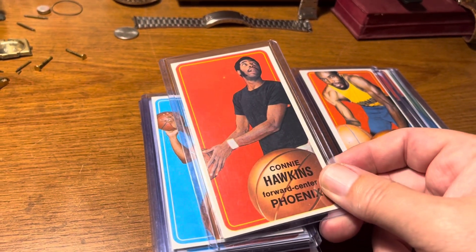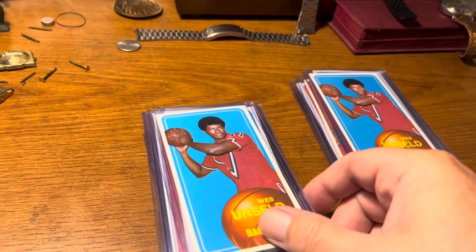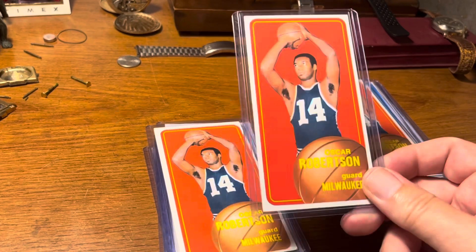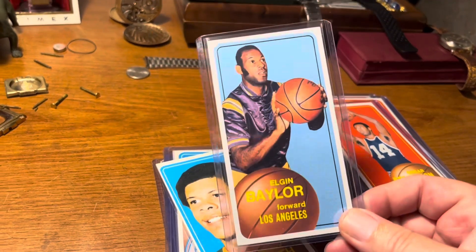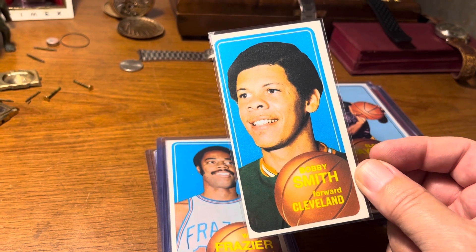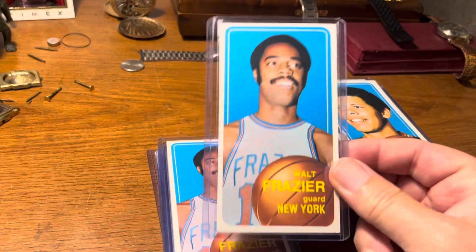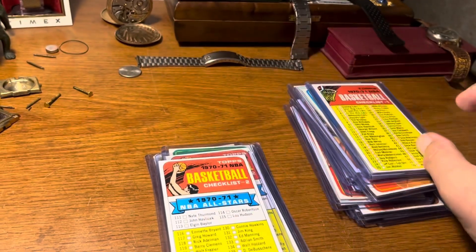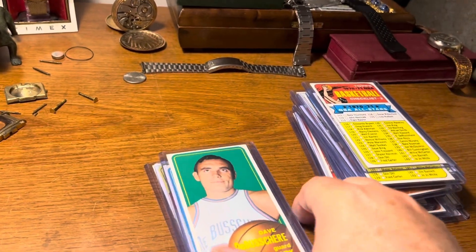Nate Thurman — just can't get over the condition on these, it's amazing. Connie Hawkins, Wes Unseld — a solid NBA player also famous for coaching in the NBA — and there are four Wes Unselds. Oscar Robertson, and there are actually three of those. Elgin Baylor — not sure why I put him in here, might be a short print. A lot of the cards I included were $20 and higher value, so this one must have been decent. Walt Frazier. The checklists from this set are also hard to find in nice condition — I have three and they might bring $30 to $40 each.